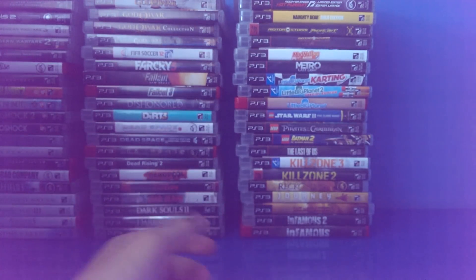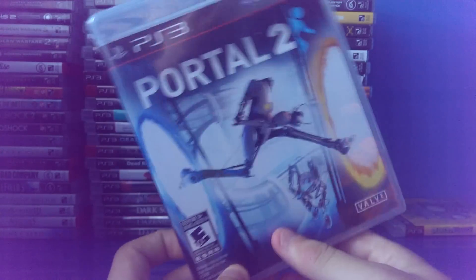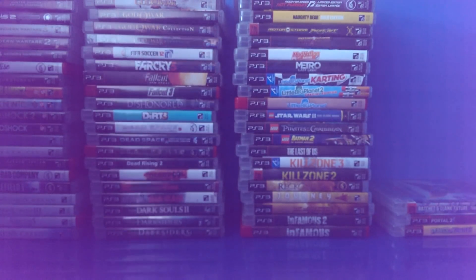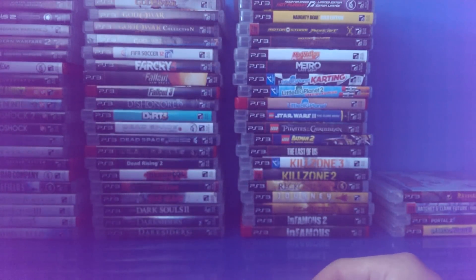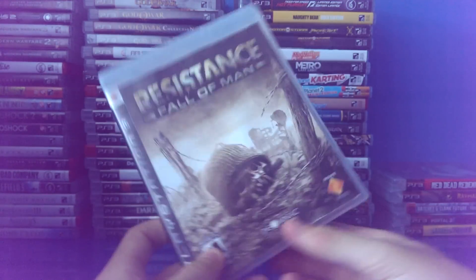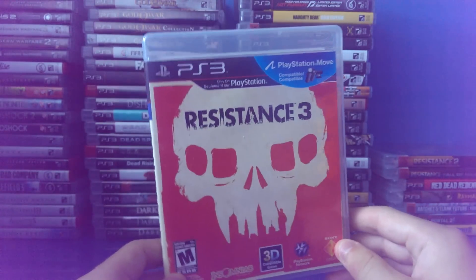It's August and it's like 14 degrees outside. Plants vs Zombies. Portal 2. Ratchet and Clank Future Tools of Destruction. Rayman Origins — I have Legends on my PlayStation Vita, spoilers for the Vita collection. Red Dead Redemption. Resistance Fall of Man. Resistance 2. And Resistance 3 — one of my favorite games ever.